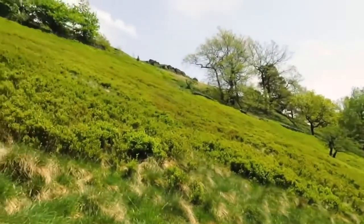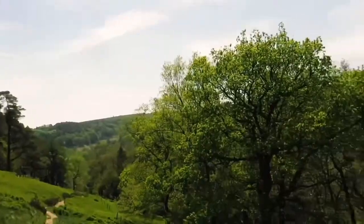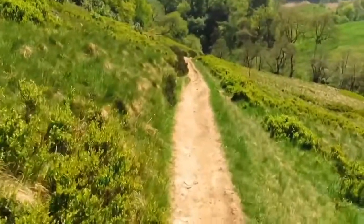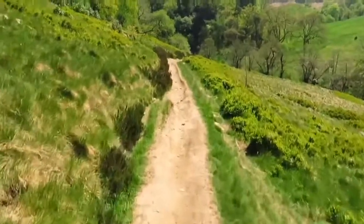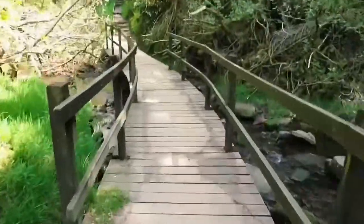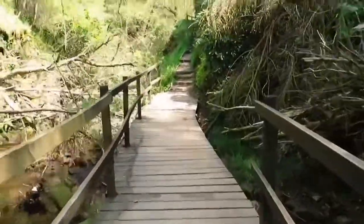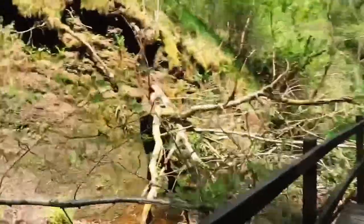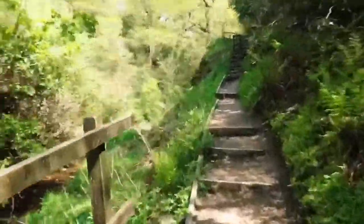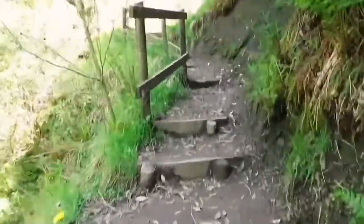It's an absolutely stunning view out here in Herwood, but it is very, very hot. It's only a few minutes from Herwood Hall — it just should be around this corner, hopefully.